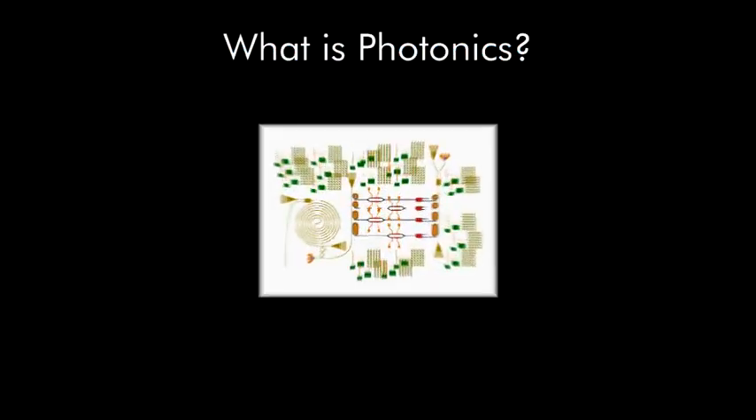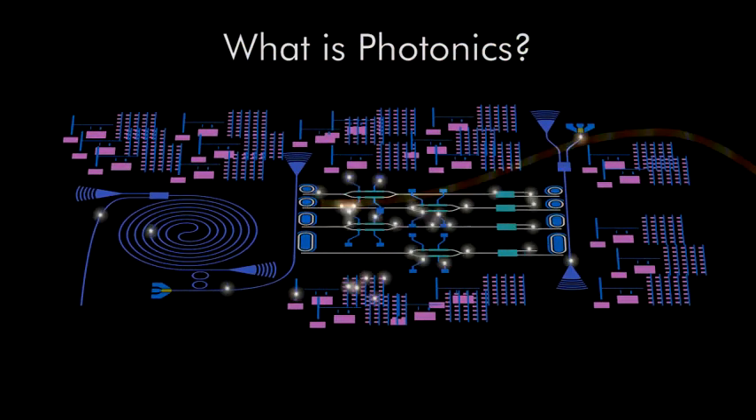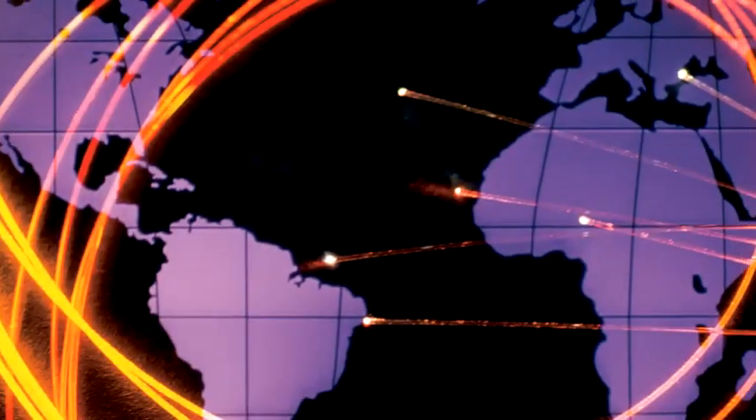What is photonics? It's the application of light to transform and transport information to and from the perceptible world, using systems of optical and electronic components. Photonics is everywhere — telecommunications, computing, sensing.